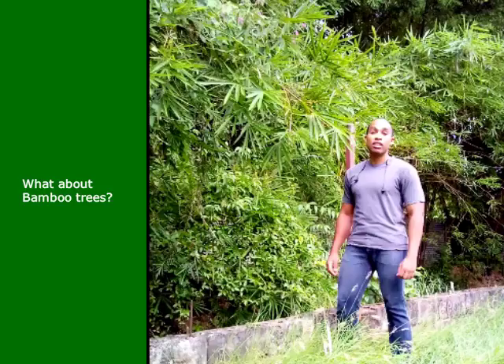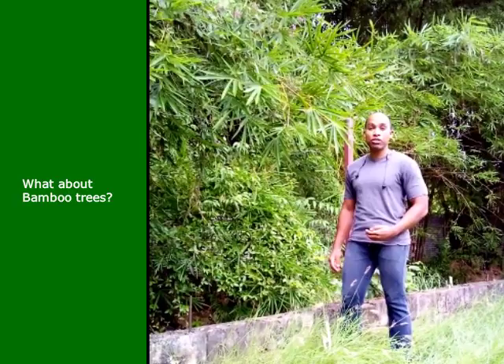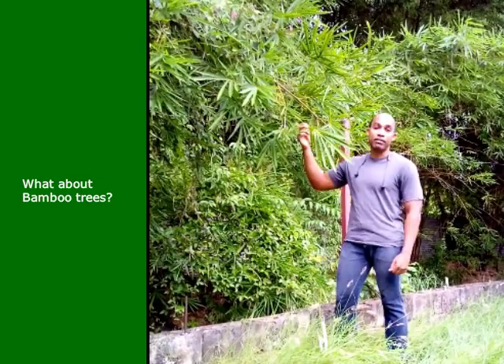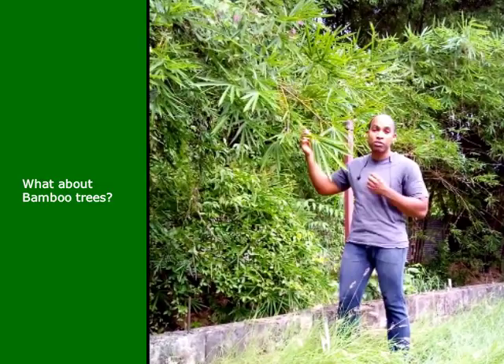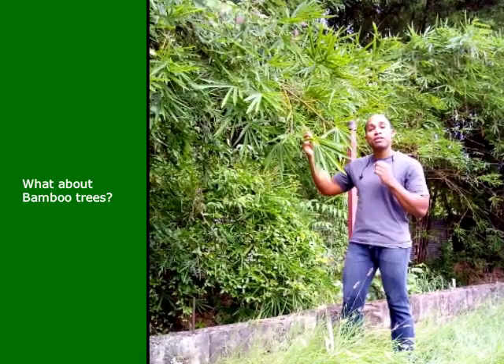Some of you may be wondering why tree species such as bamboo, coconut, or mango have not made the top 10. This is simply because these are not indigenous to Trinidad and Tobago. They are what we ecologists refer to as naturalized or established species, which means that they would have survived, reproduced, and substantially increased in numbers in the wild over many years.